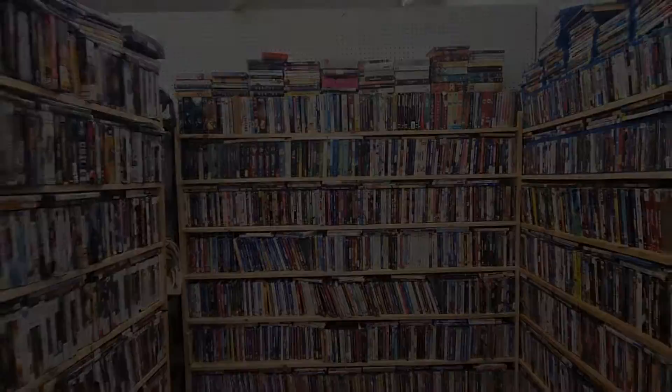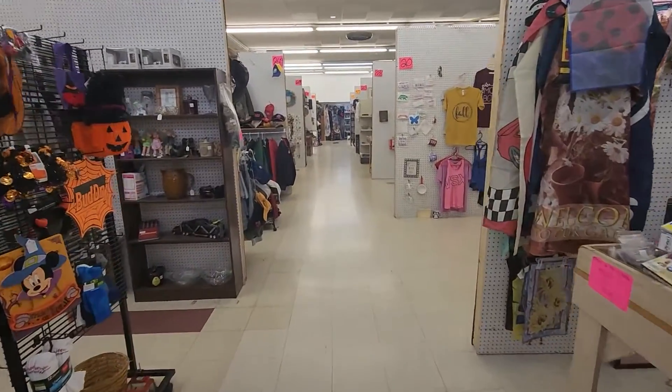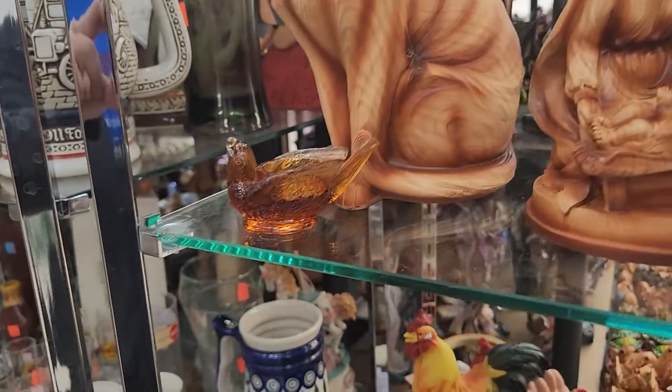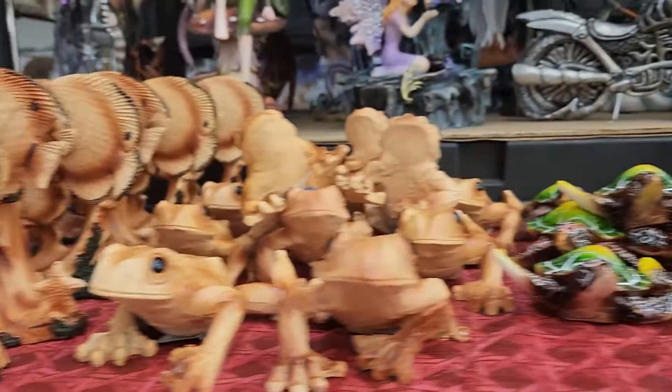One of my favorite parts of the store is the statue booth. Let's go there now. Here you'll find religious statues of Jesus and the Blessed Virgin and even the Nativity scene. Statues of your favorite animals like frogs, turtles, elephants, and even an owl.